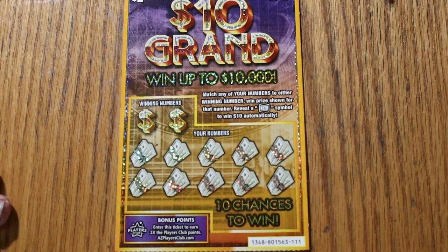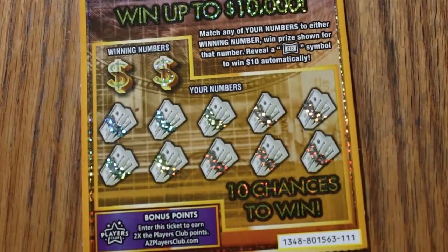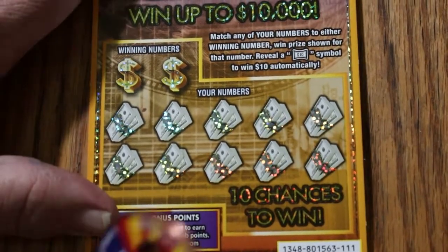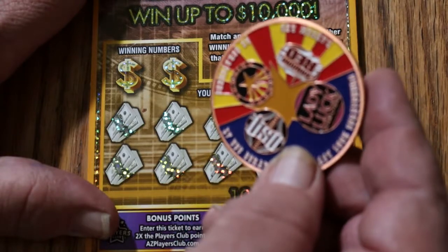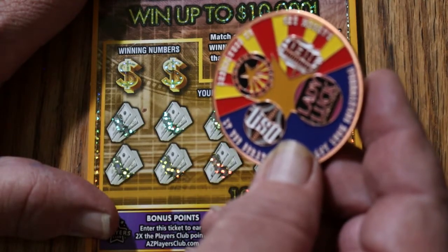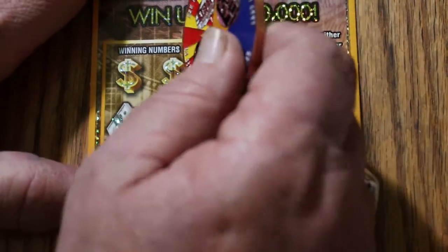It's a simple match your number to the winning number, win the prize shown. Reveal a dollar bill symbol, win $10 automatically. Let's see if we can do something about that. We're using the new cross-channel coin — the collaboration coin between Random Red, Lady Luck, LV Uso, and myself — and see how this new ticket scratches.